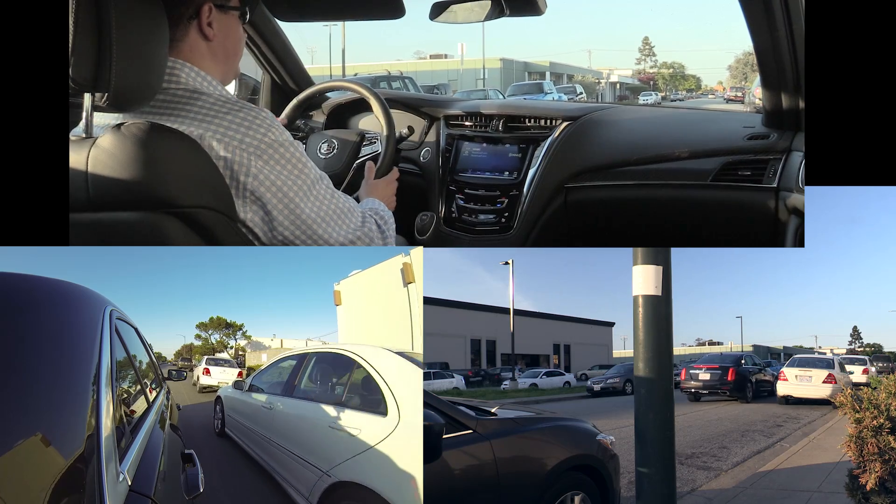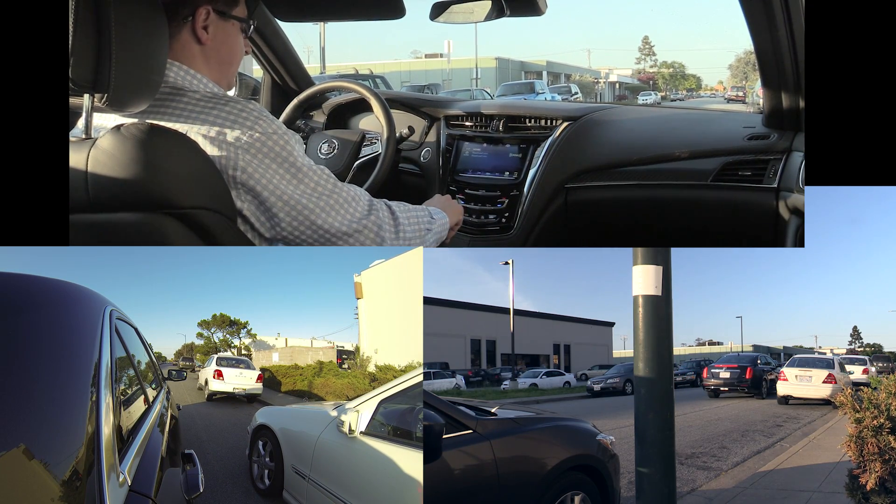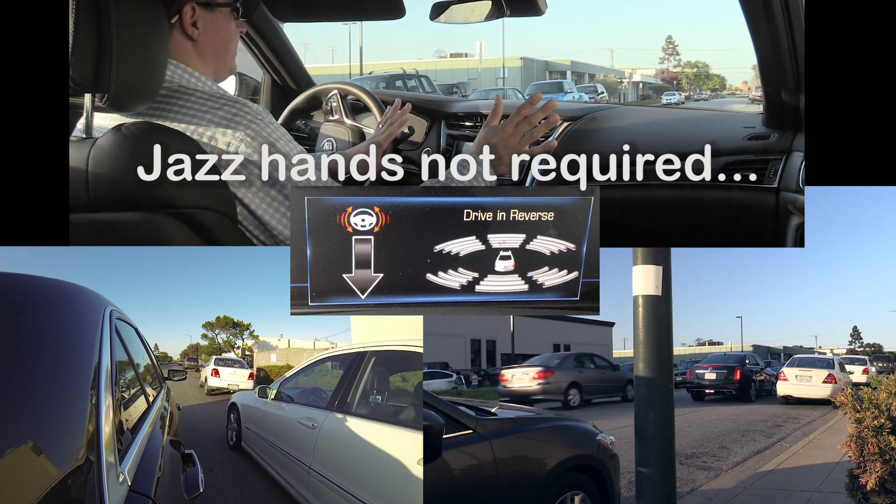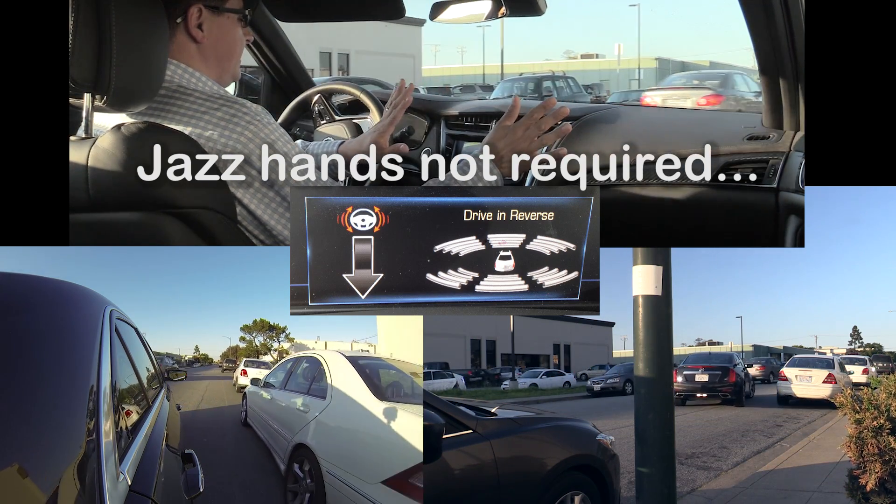It'll let me know when it finds that the spot is the right size — it says stop. We then put it in reverse, take the hands off the wheel, and then we let the car back itself right into the spot.